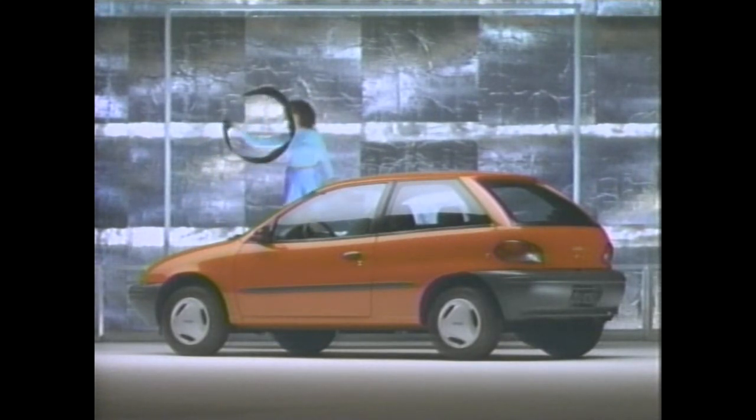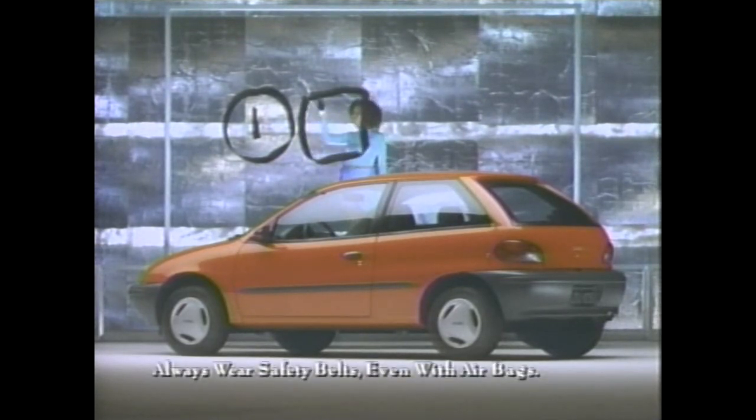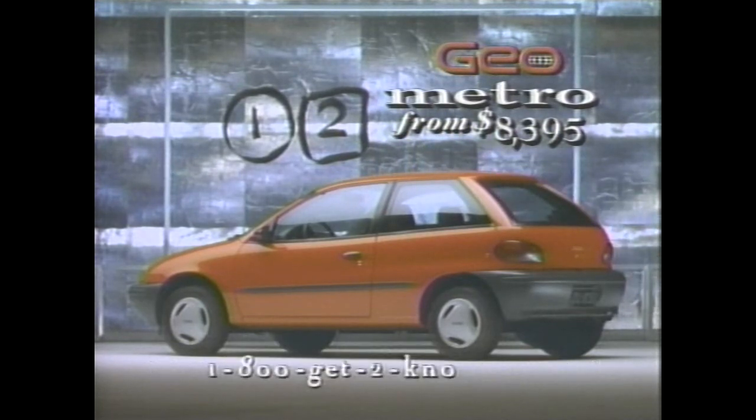This shouldn't take long. We just wanted to let you know: Geo Metro is the lowest price car around that comes with two airbags. The all-new Geo Metro. Doesn't cost a lot, and it has two airbags.